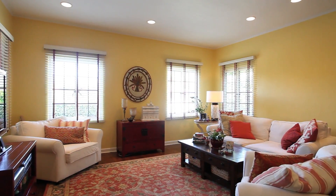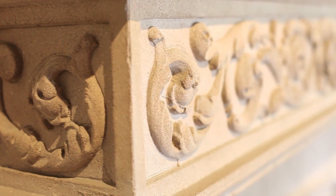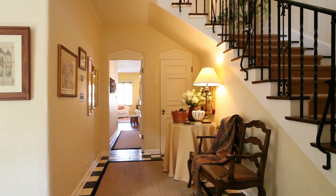The sunny first-floor family room is a natural gathering spot. Authentic architectural details can be found throughout this classic home.